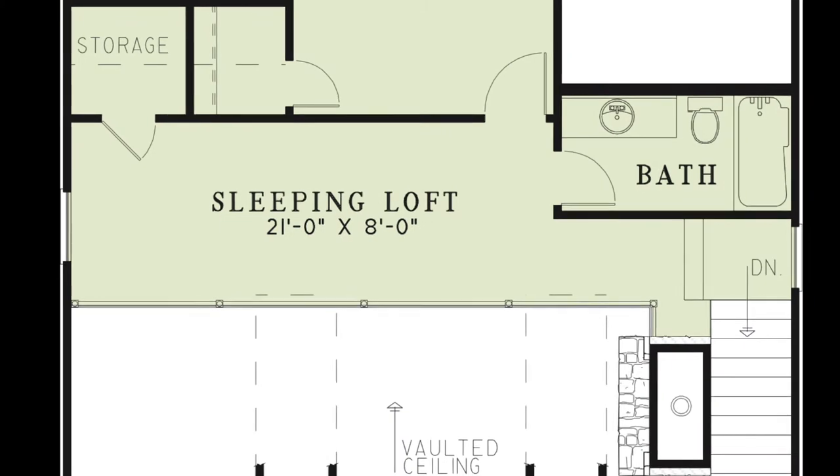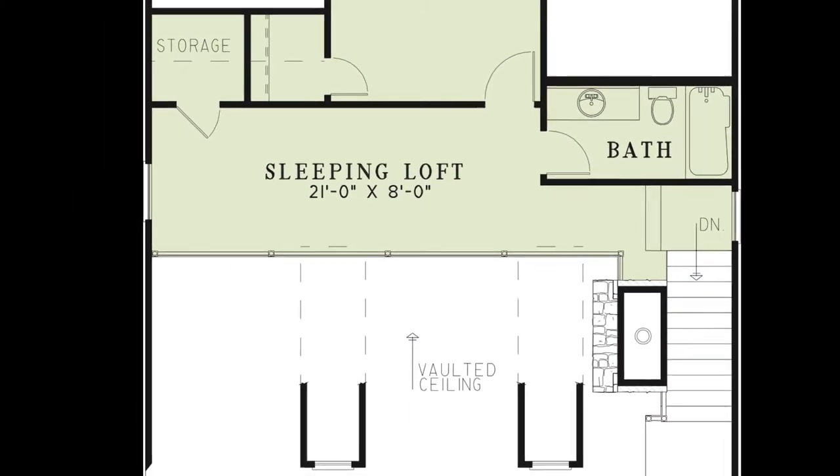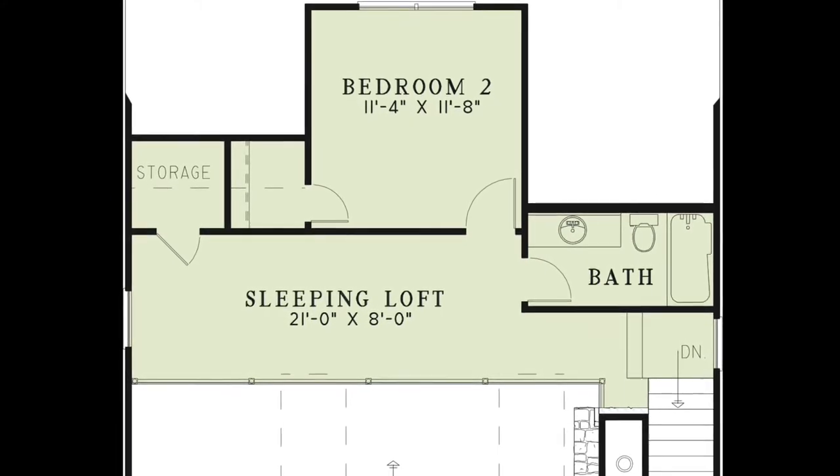Now let's head upstairs. Upon coming upstairs you'll notice the balcony stretches across the whole great room. The balcony can also be used as a sleeping loft. Here you'll find a storage closet, a full hall bath, and bedroom two which has a private walk-in closet.